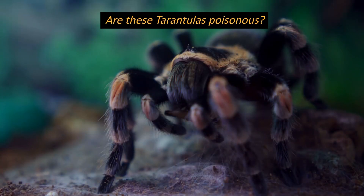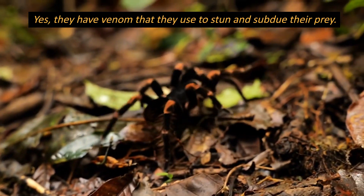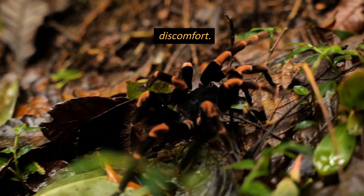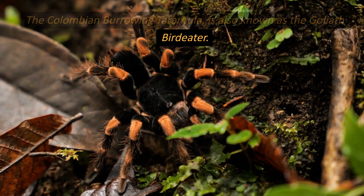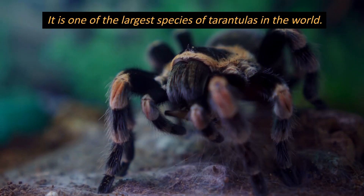Are these tarantulas poisonous? Yes, they have venom that they use to stun and subdue their prey. Their venom is not harmful to humans, causing only localized pain and discomfort. The Colombian burrowing tarantula is also known as the Goliath birdeater. It is one of the largest species of tarantulas in the world.